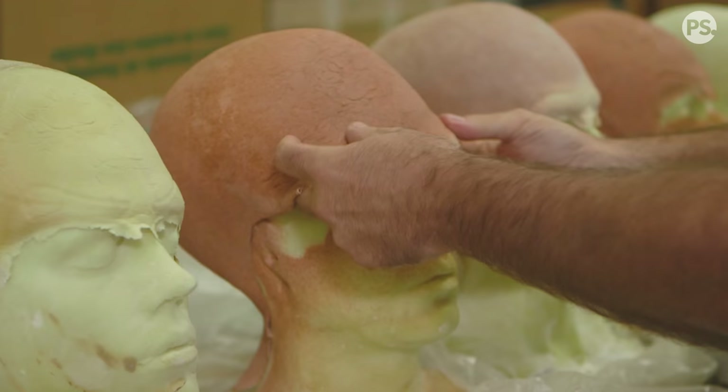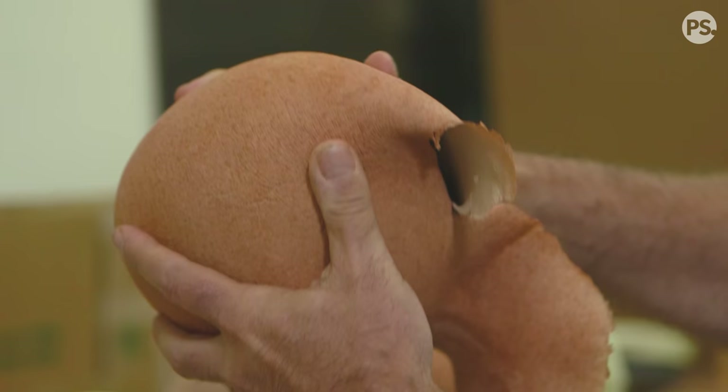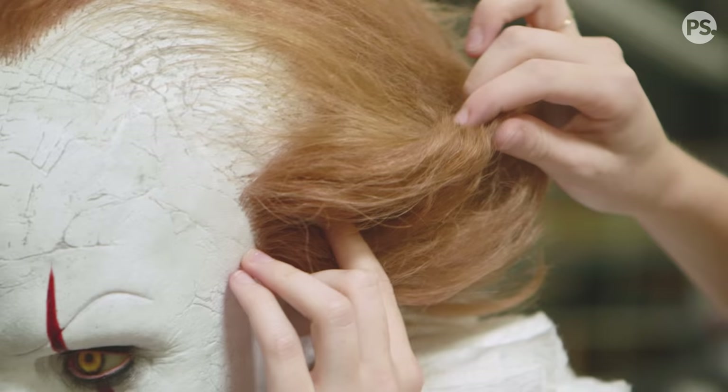When you get an actor like Bill Skarsgård who clearly revels in it and he's made for this kind of thing, that's when it comes together and you have a character that is beyond either just the actor or just the makeup.